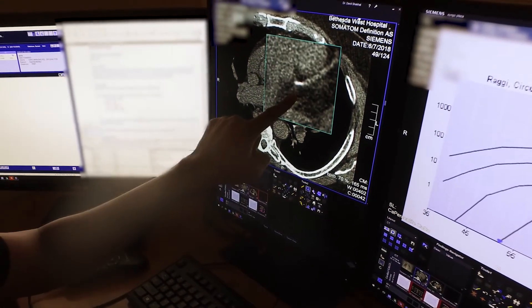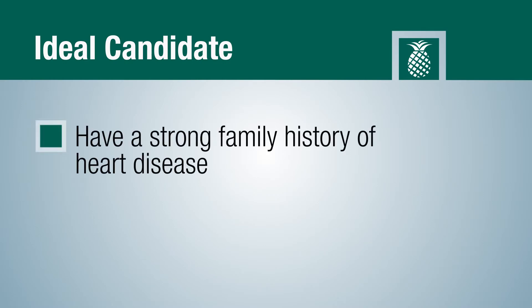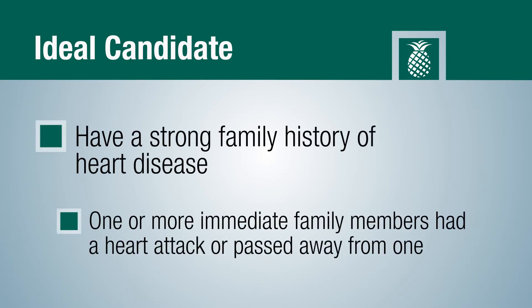Your need for a calcium scoring test depends on many things. It's really about prevention — we want to prevent a heart attack. In this day and age we have the resources to prevent different things, and this is more of a preventative test. It's more for individuals that have a strong family history of heart disease, or have had immediate family members who have had heart attacks or passed away from heart attacks.